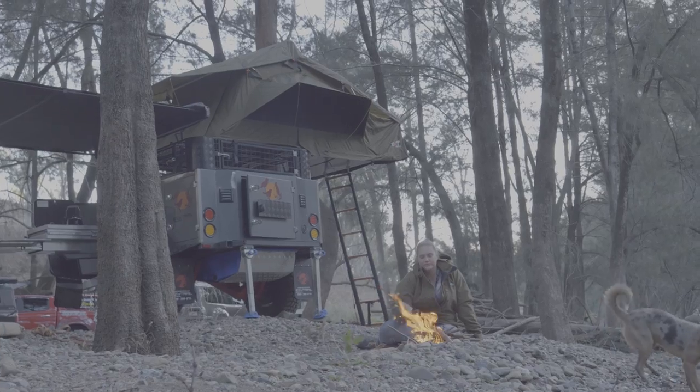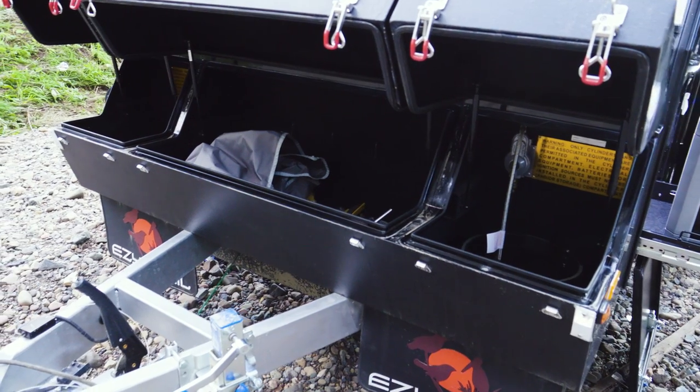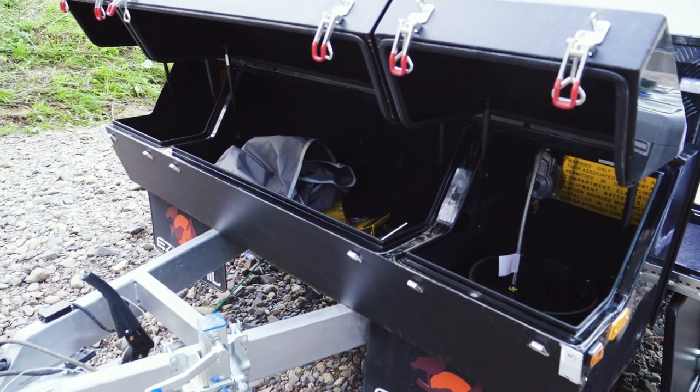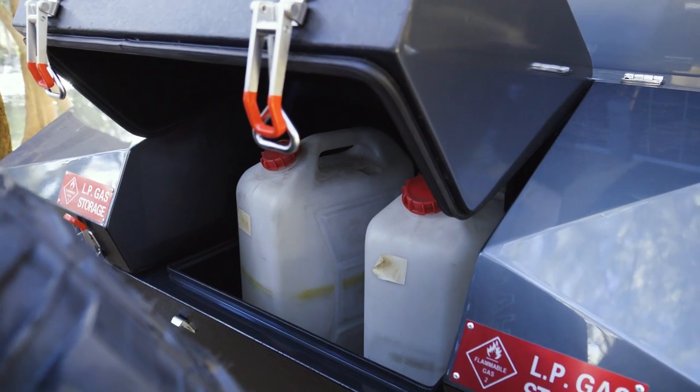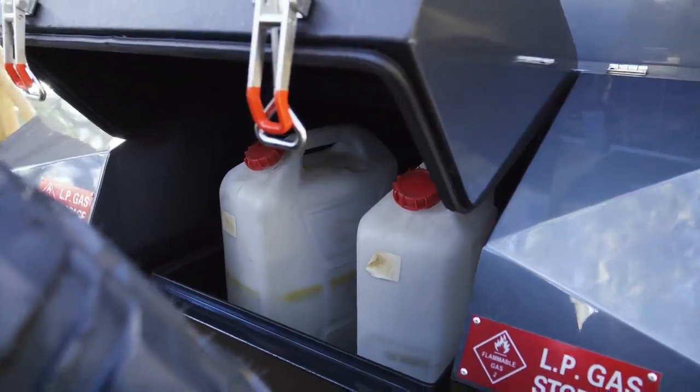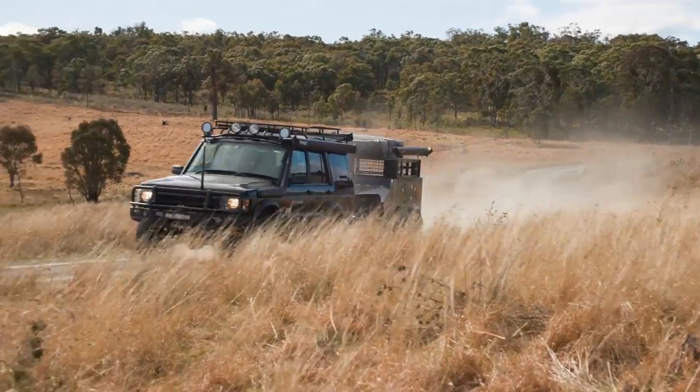Add in a 120-litre food-grade poly water tank, 10-inch electric brakes, and provisions for 4.5 and 9 kilo gas bottles, and the Bandura is really equipped to go anywhere, anytime. Plus, the fully integrated storage box, which allows you to carry 2x20 litre jerry cans, and the Bandura really is in a league of its own.